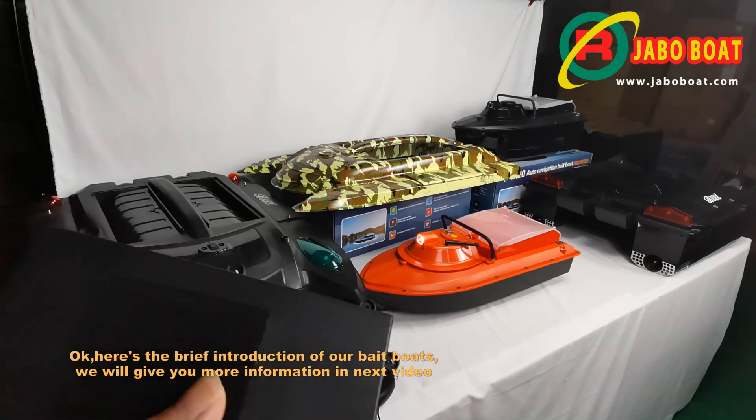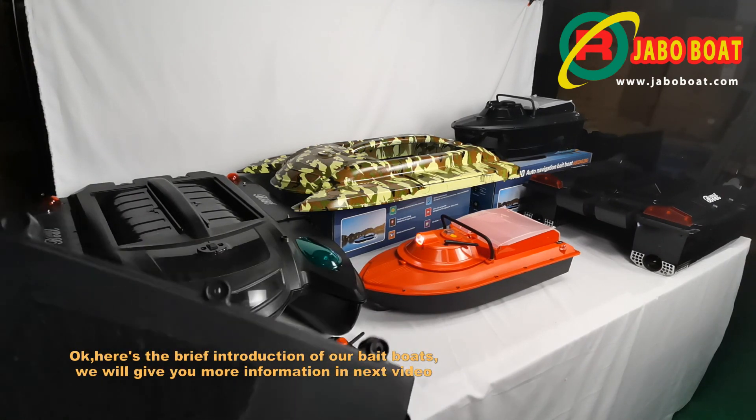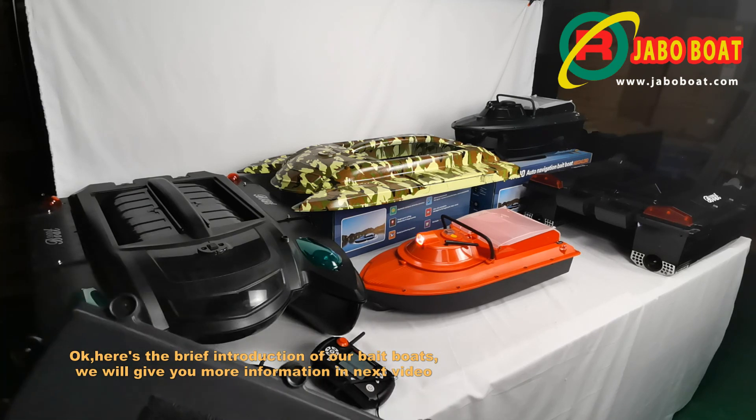Okay, here's the brief introduction of our bait boats, and we will give you more information in the next video.